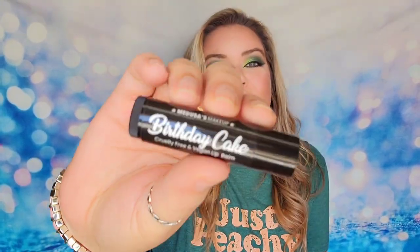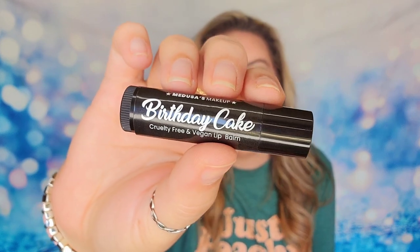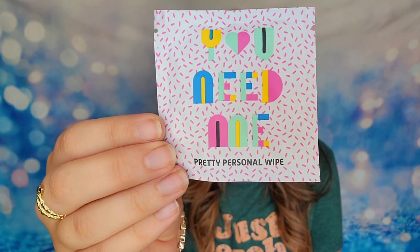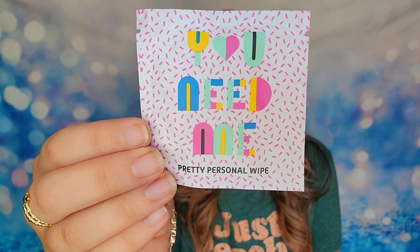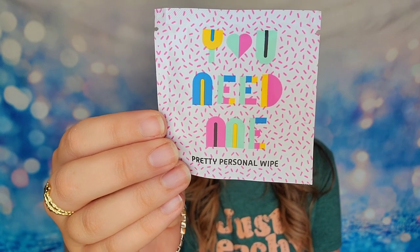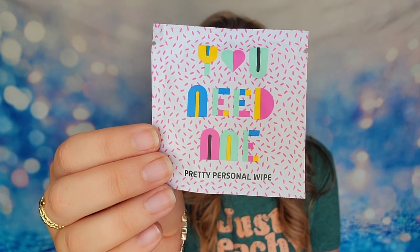Next up we also have a lip balm that they made and this is birthday cake scented. The lip balm retails for $8 if you want to buy that. I also have in here a pretty personal wipe. This is a wipe that you can take with you on the go — there is one wipe inside. It is made with 100% wood pulp fiber. It is flushable, disposable, and biodegradable.